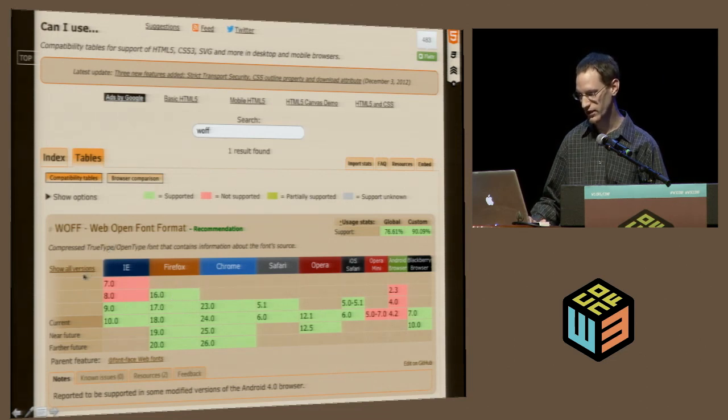You can also just click on 'show all versions' and that will populate the table with all the versions tracked on the site. Down here there are tabs with notes, known issues, resources, and a feedback form, as well as the edit-on-GitHub link.